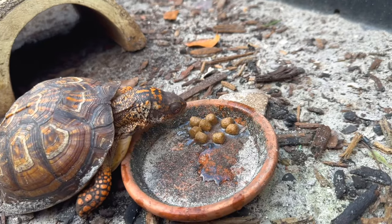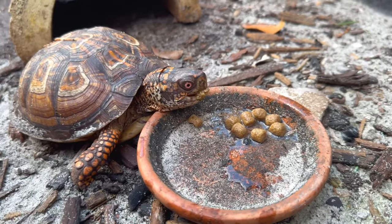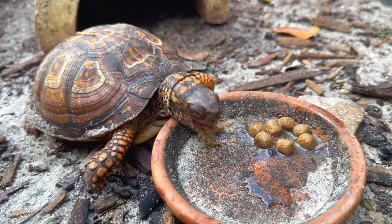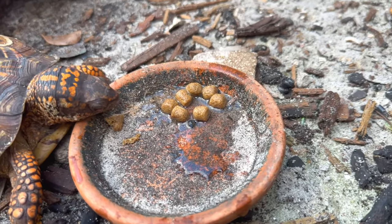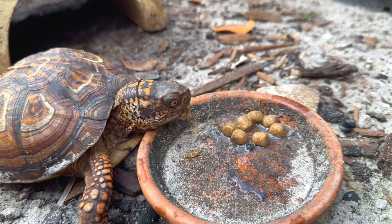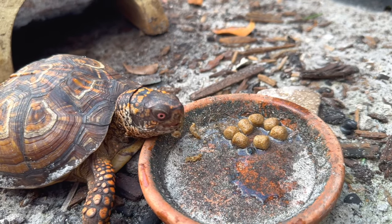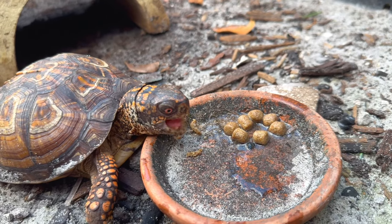Man, he's really hungry. They look like little meatballs. Let's leave this guy alone — better eat in peace like the other one — and move on to the other animals.